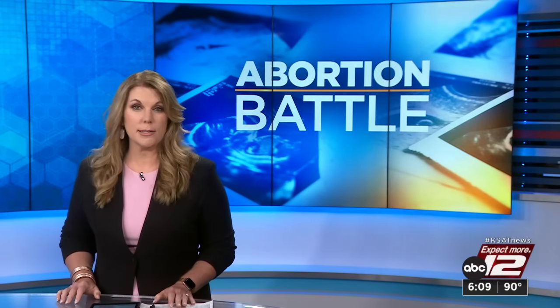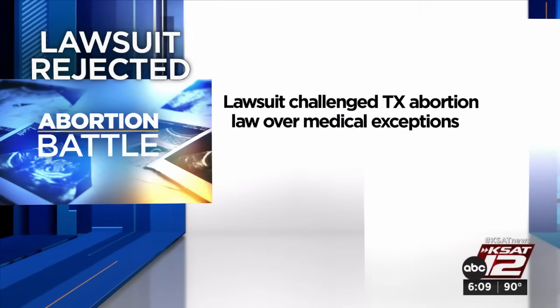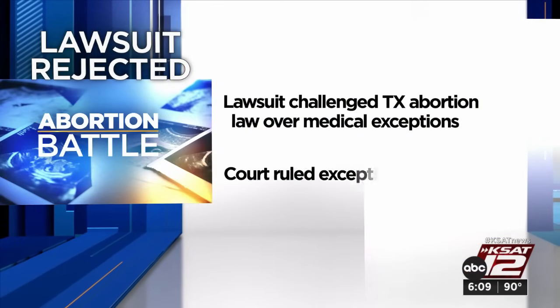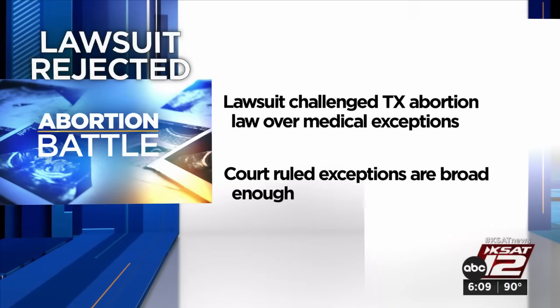Another legal challenge to the state's abortion law has been rejected by the Texas Supreme Court. The lawsuit challenged the state's abortion law over the medical exceptions, which critics say don't provide enough clarity. A total of 20 women claimed they were denied medically necessary abortions. The court ruled against them, saying the medical exceptions in the law are broad enough, writing that 'Texas law permits a life-saving abortion.' You can read about today's ruling on our website at KSAT.com.